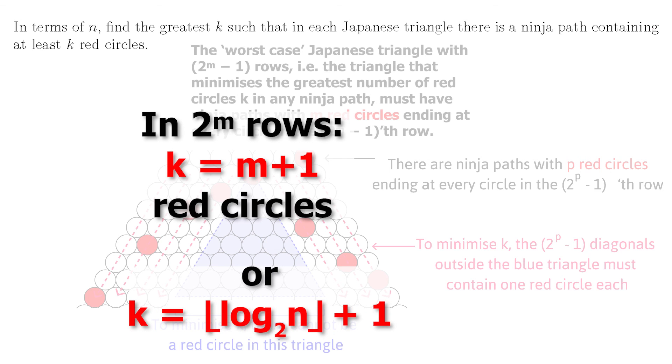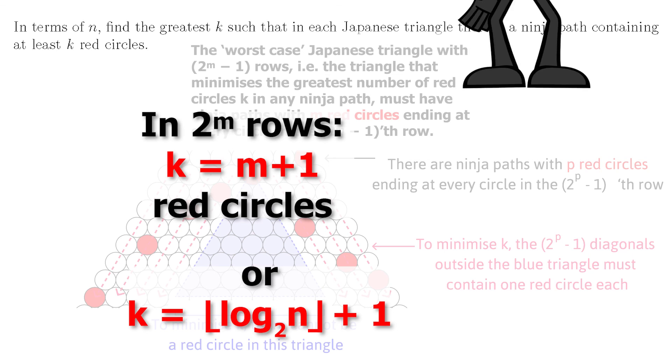So that is the proof by induction that the worst case Japanese triangle with 2^m − 1 rows must have ninja paths with m red circles ending at every circle in the 2^m − 1 th row. When we place a red circle anywhere in the next row, the 2^m th row, we get a ninja path with m + 1 red circles, which proves our lower bound of floor(log₂(n)) + 1. Of course there are other ways to do the proof, but that was the way that makes sense to me. Nice problem, right?